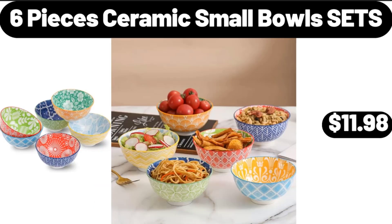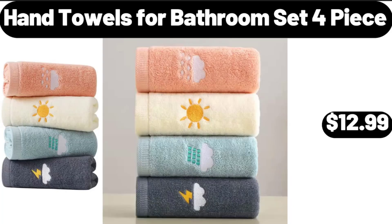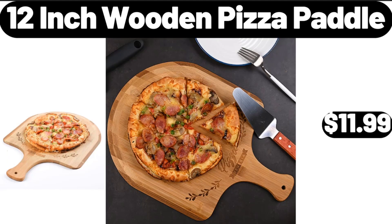6-Piece Ceramic Small Bowl Set, $11.98. Hand Towels for Bathroom, 4-Piece Set, $12.99. 12-Inch Wooden Pizza Paddle, $11.99.